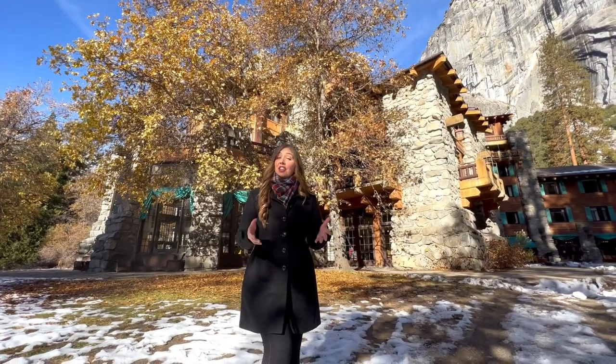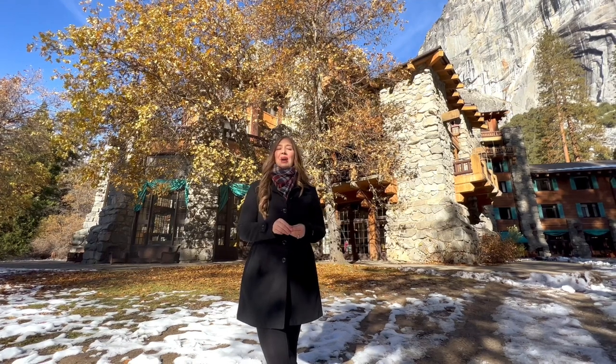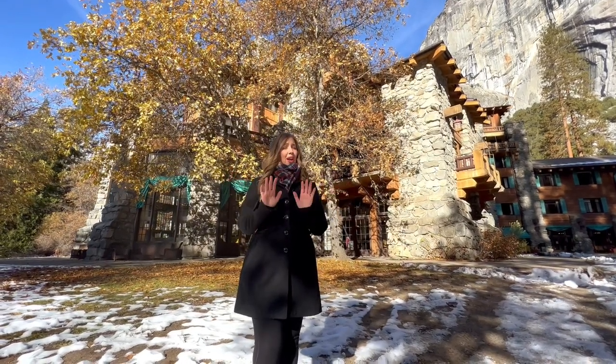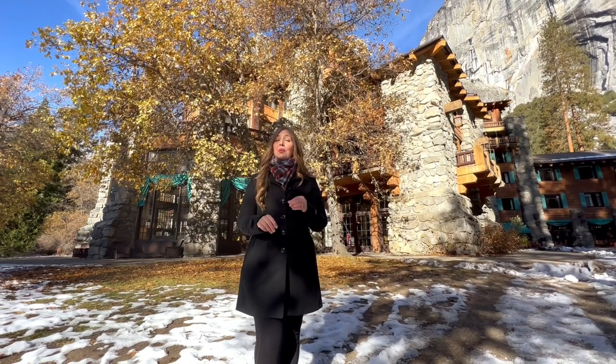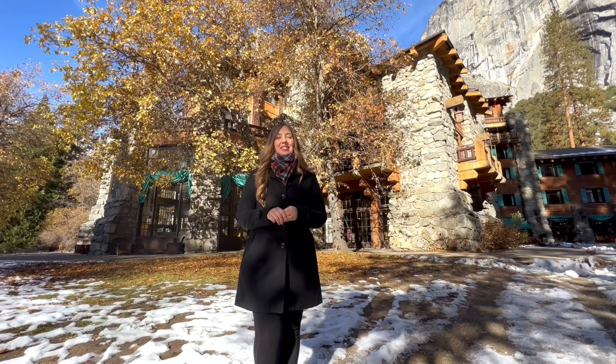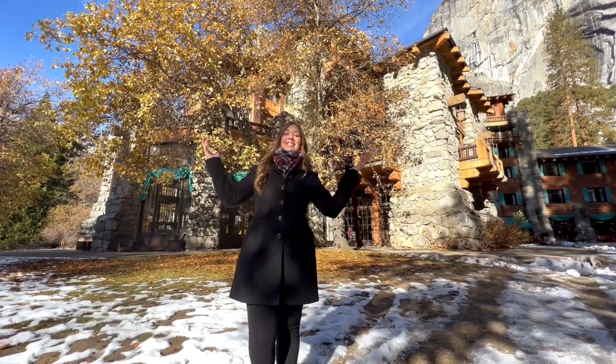In 1916, the newly formed National Park Service began a concerted effort to attract visitors to Yosemite, but some more prominent tourists were hesitant to stay at the park due to the primitive conditions of the facilities. So Donald Treseder, president of the Yosemite and Curry Company, oversaw the building of the Grand Awani Hotel.